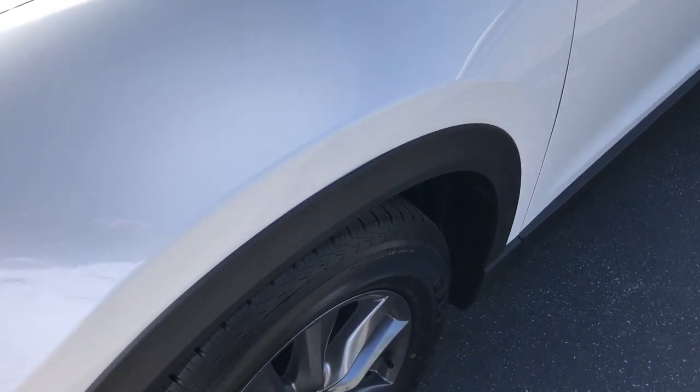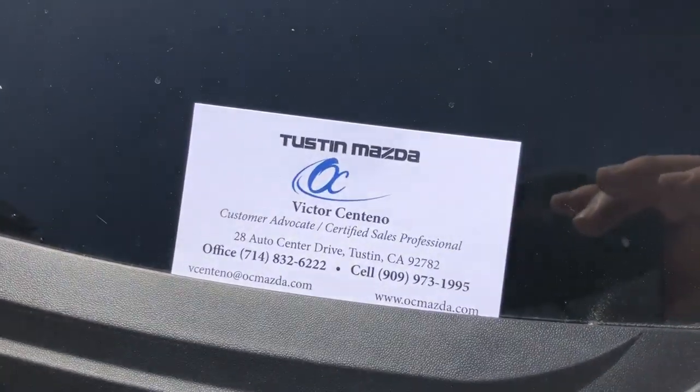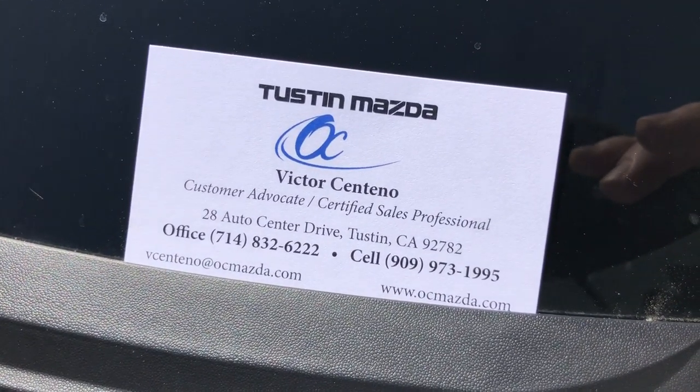In some cases I can bring the car to you, and you can reach me at the numbers shown here.